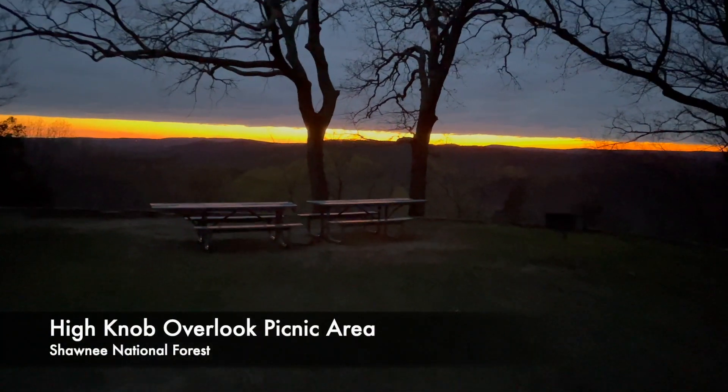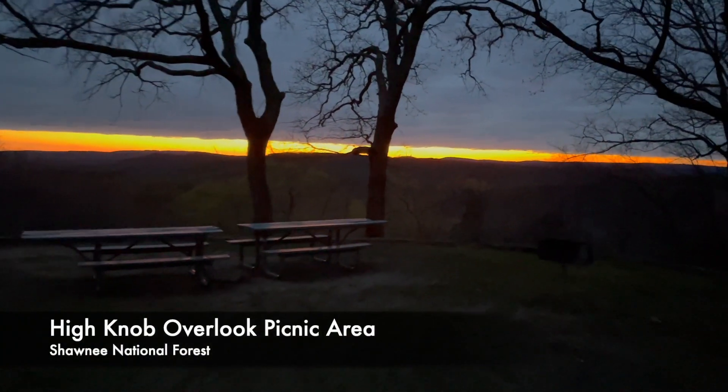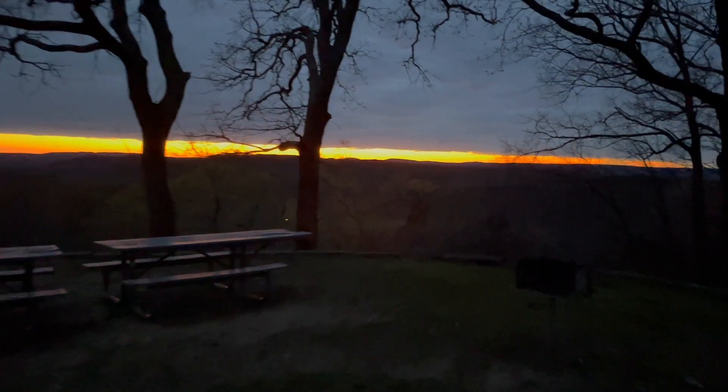We get one final glimpse of twilight as we get back to the High Knob picnic area here.